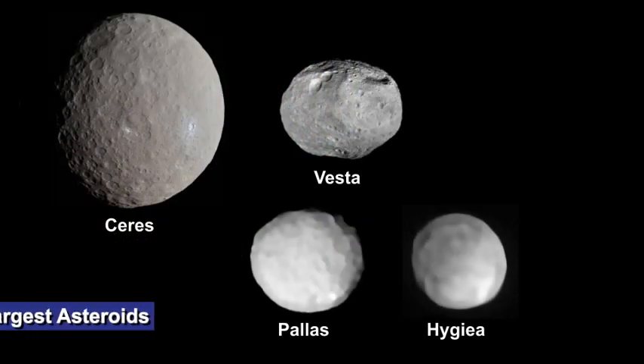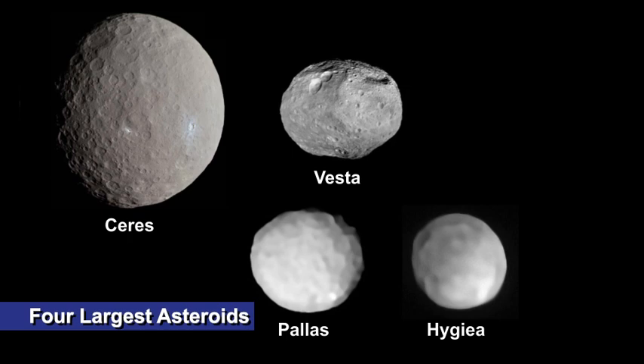Ceres is far larger than other asteroids — it is, after all, the largest — and the size makes it geologically more similar to giant icy moons than to most of its fellow rock asteroids. Those smaller bodies didn't have enough gravity for things to separate out into layers.